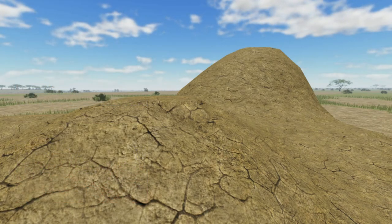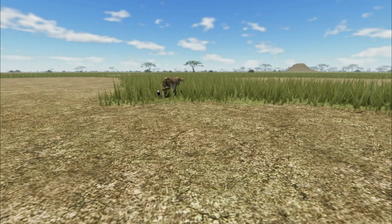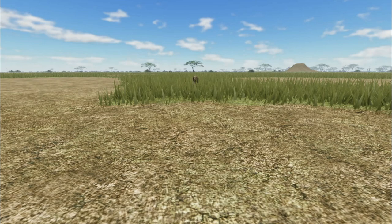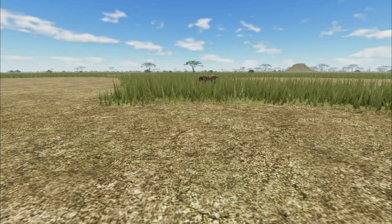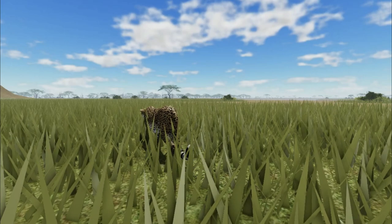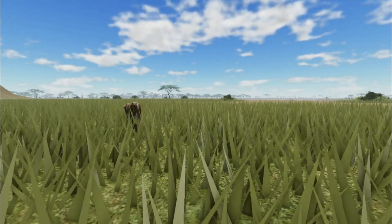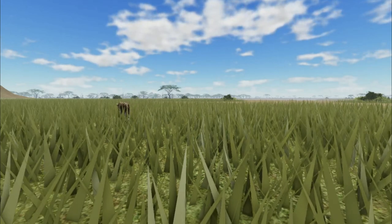Once the cheetah has spotted prey, they begin to stalk it to get closer. Even though the cheetah could run at a low speed for a long time, they can only run at top speed for about 30 seconds. They must remain unseen before the chase, using tall grass, mounds, or the natural shape of the land to stay out of sight. Once the cheetah is close enough, they will accelerate quickly, starting a high-speed chase with their target.